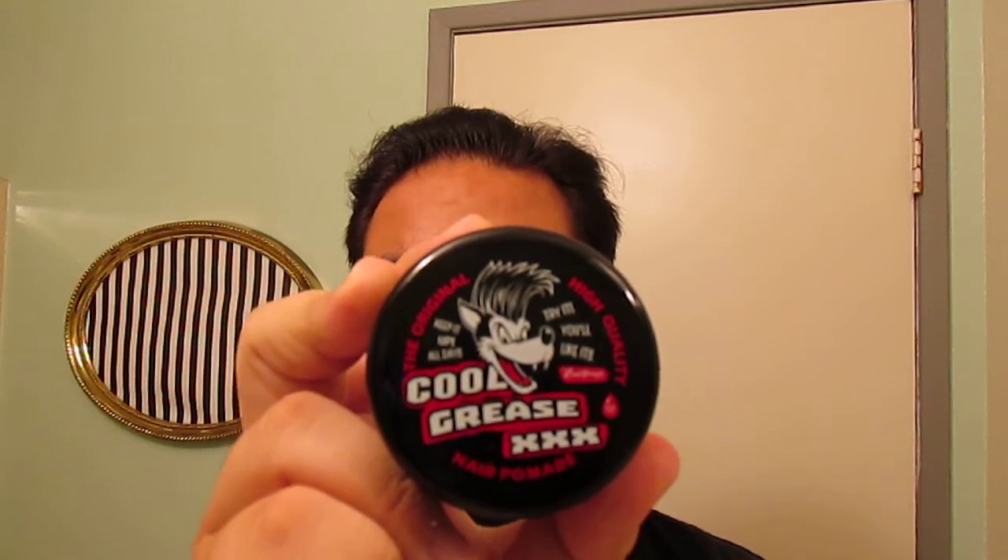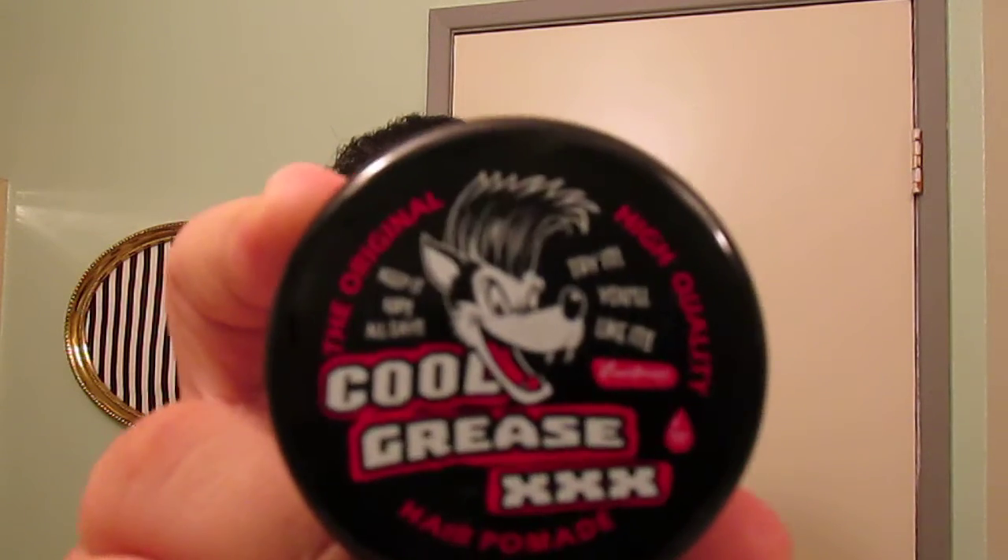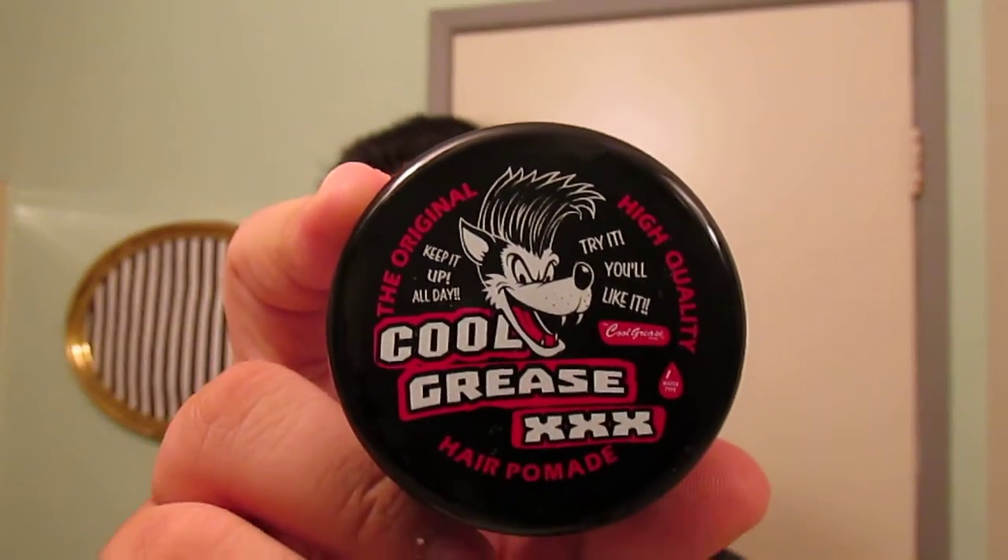What's up YouTube? So Isa here, bringing you guys another pomade review. Today I'm going to be continuing the Cool Grease line. I know I haven't done the Cool Grease pomade in a while, but I just got some more in, so it's going to be Cool Grease XXX.